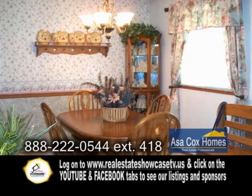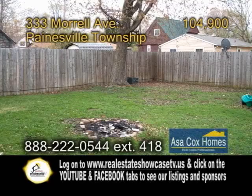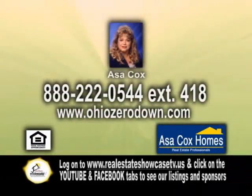Off the kitchen you'll find the formal dining room. The living room is spacious and includes carpeting. Outside you'll find a large shed with a loft and a fenced-in yard. Contact Asa Cox for more information.